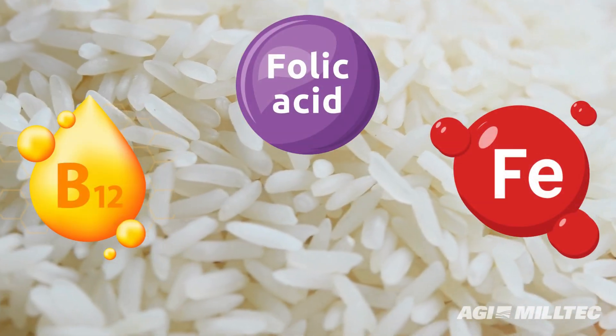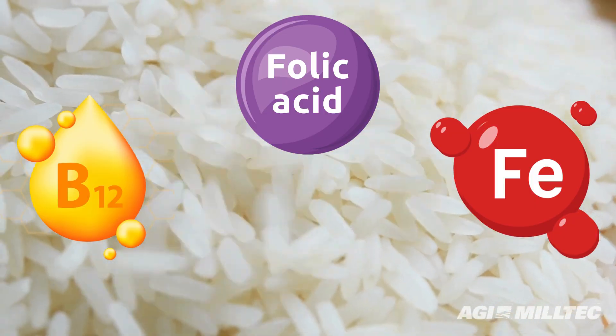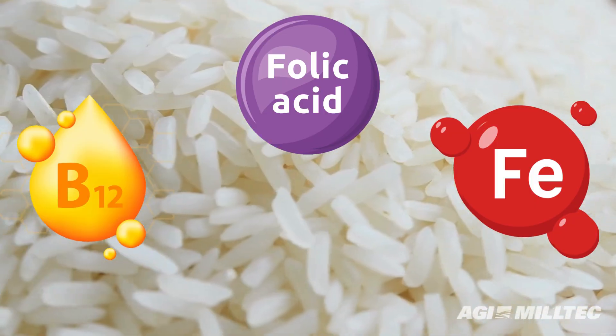Rice fortification elevates nutritional value by enriching milled rice with vital micronutrients such as vitamin B12, folic acid, and iron.